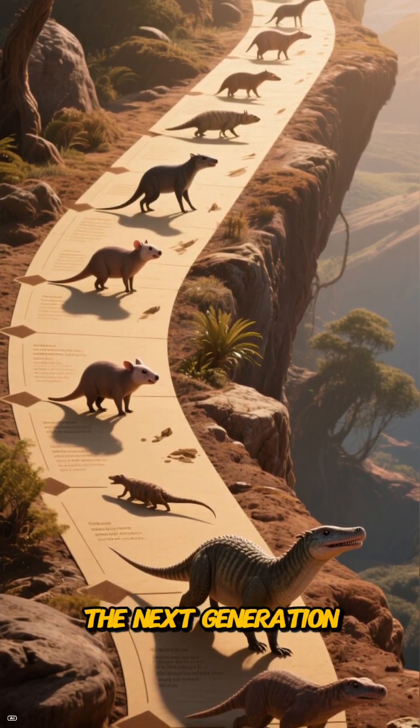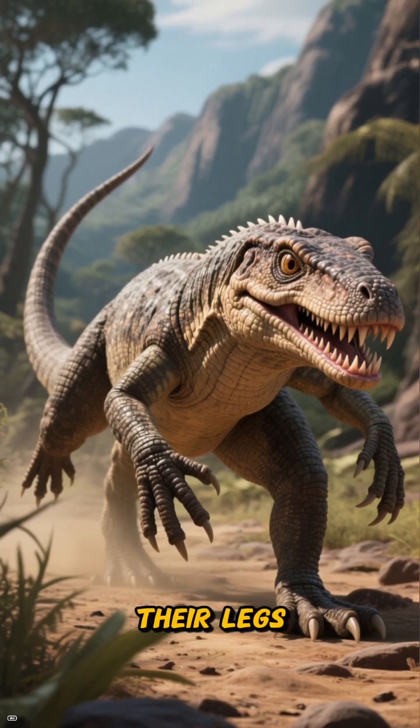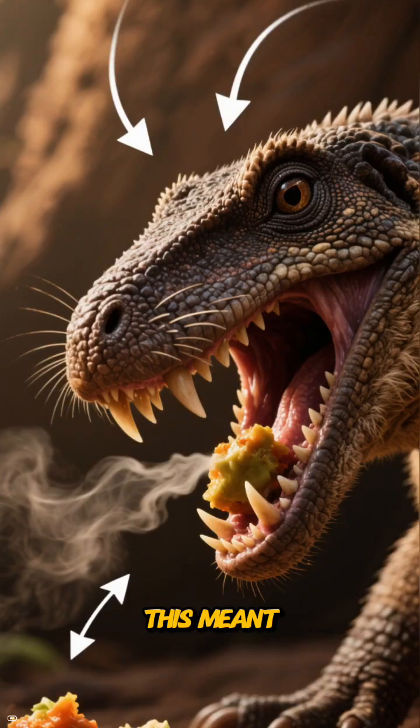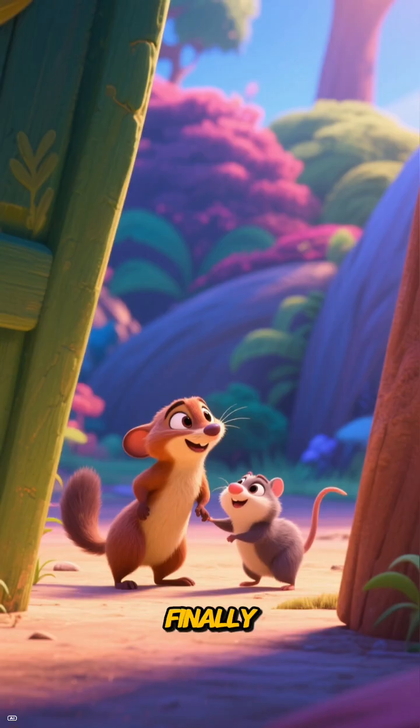As we move forward in time, we meet the Therapsids, the next generation stem mammals. They had even stronger jaws. Their legs were positioned more underneath their bodies for better movement, and they developed a secondary palate. This meant they could breathe while chewing.